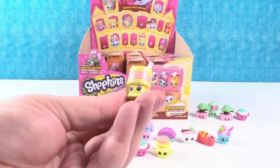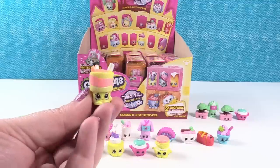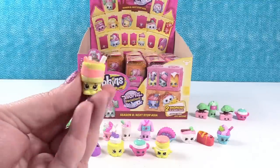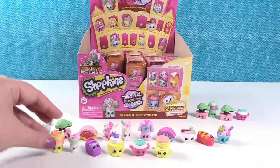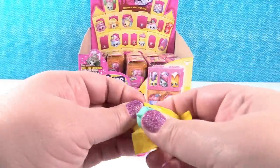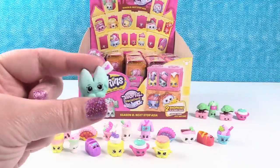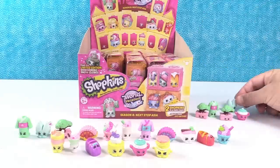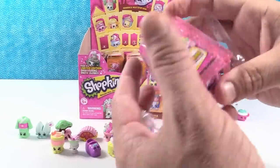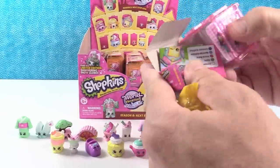Oh, I got one — that is Cassie Lassie! I don't know what Cassie Lassie is but she's cute. It looks like a dessert drink, maybe some kind of shake. And a fortune cookie duplicate — Lucky Fortune Cookie, into duplicate land. I like Duplicateville.